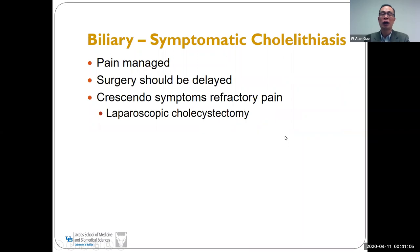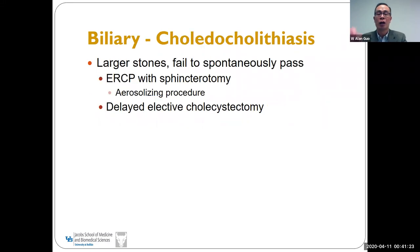For umbilical or ventral hernia with pain, you can manage the pain and delay surgery. However, if the patient presents with crescendo symptoms or refractory pain, laparoscopic cholecystectomy should be performed. If the patient has a common bile duct stone that fails to pass spontaneously, ERCP with sphincterotomy will be needed — but keep in mind ERCP is an aerosolizing procedure. Before this crisis, we would perform cholecystectomy during the same hospitalization after ERCP, but during this crisis, that elective cholecystectomy should be delayed.